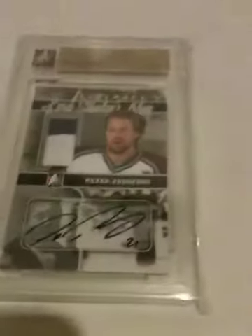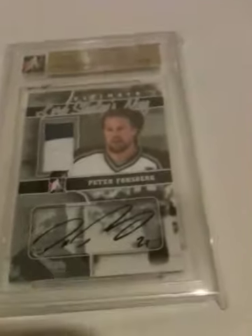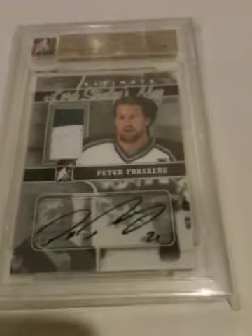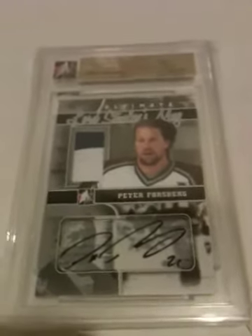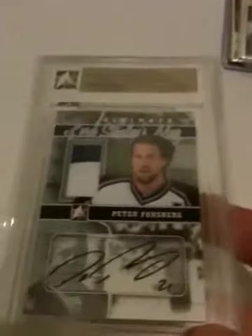Hey guys, what's going on. I have a one package mail day from eBay and a box break recap from 2011 Goodwin Champions. This is definitely the pickup of the week for sure.